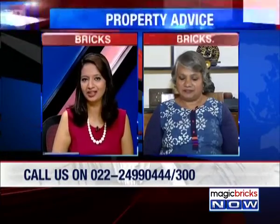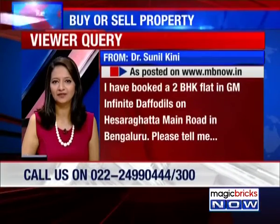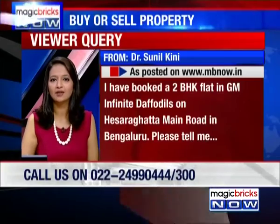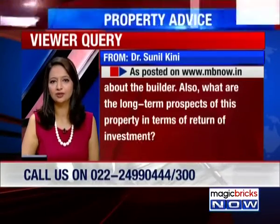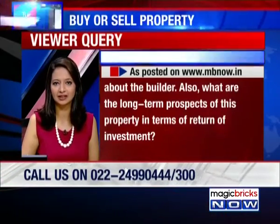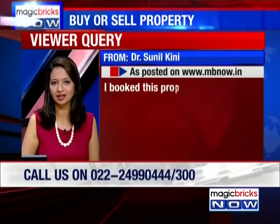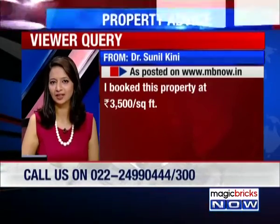Website query next. Dr. Sunil Kinney writes in — he's booked a 2 BHK flat in GM Infinite Daffodils on Hesaraghatta Main Road in Bengaluru. He wants to know more about the builder and what the long-term prospects are for this property in terms of return on investment. He booked this property at ₹3,500 per square foot. Is that a fair price for that area?